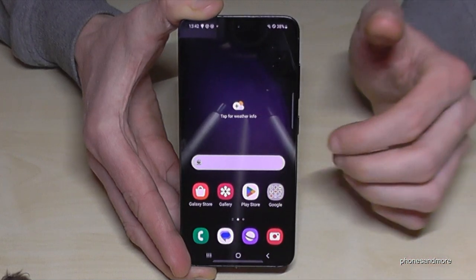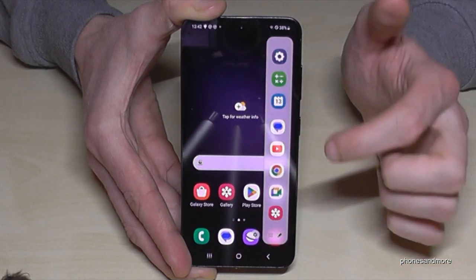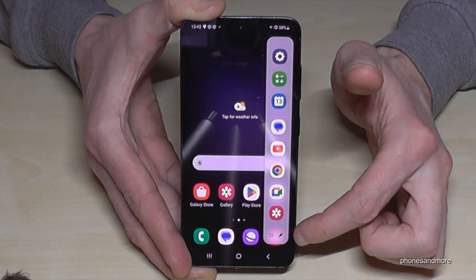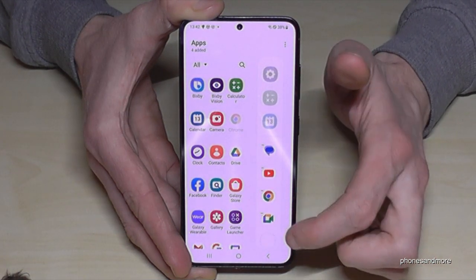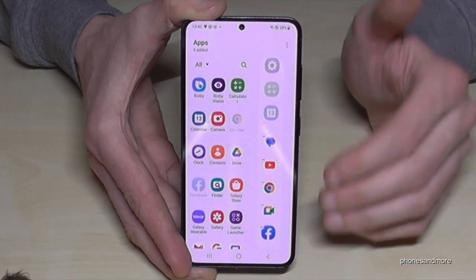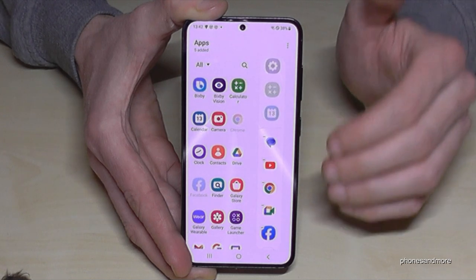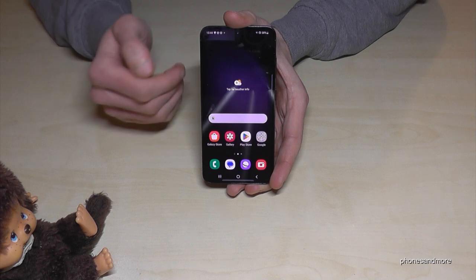You can also move the sidebar to another position. Just long press it and put it in a lower position if you have smaller hands. If you're left-handed, hold it again and put it to the other side. You can also edit the apps — tap the pen icon, remove gallery, add Facebook — so you really have access to your favorite apps.